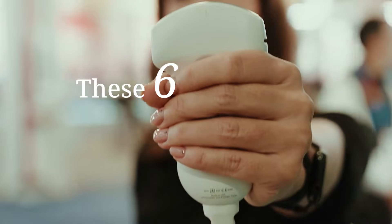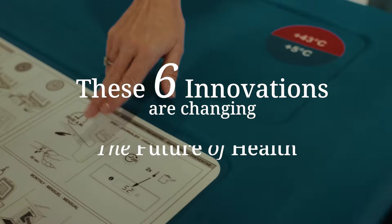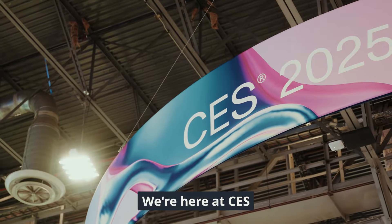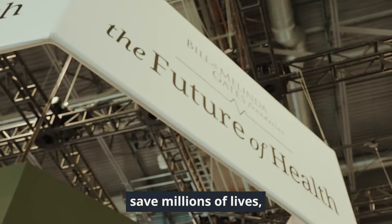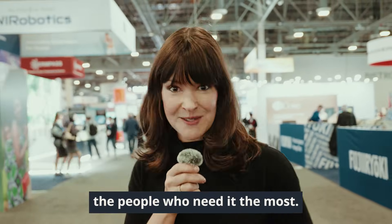Did you know these six innovations are changing the future of health? We're here at CES showing how innovation can help save millions of lives, but only if that innovation reaches the people who need it the most.